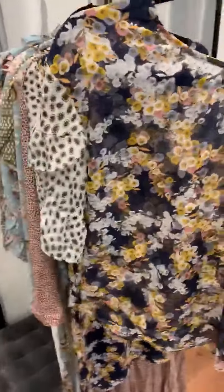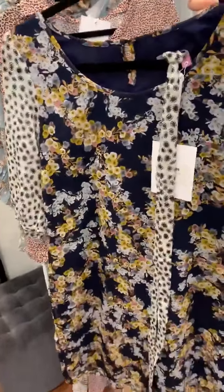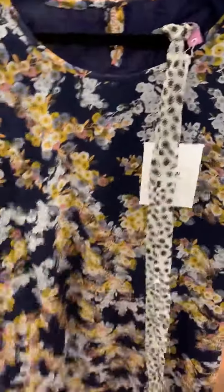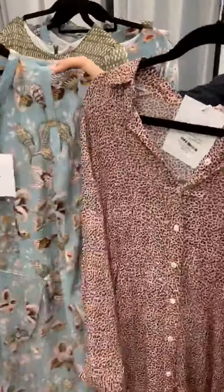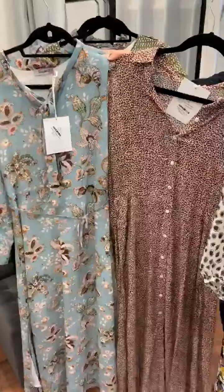This sheer top has a sort of flowy style with sleeves — contrasting sleeves as well. We also have that in a dress, a really similar style. This one's lined though, with a tie around the waist.